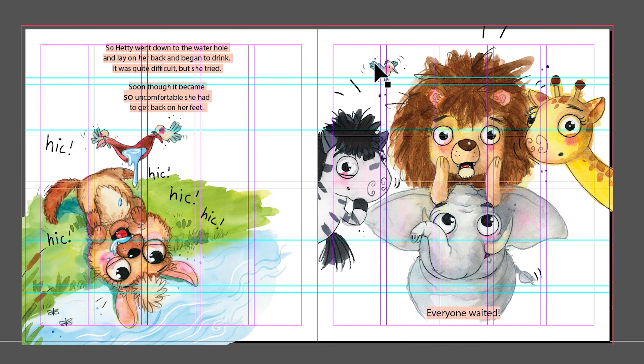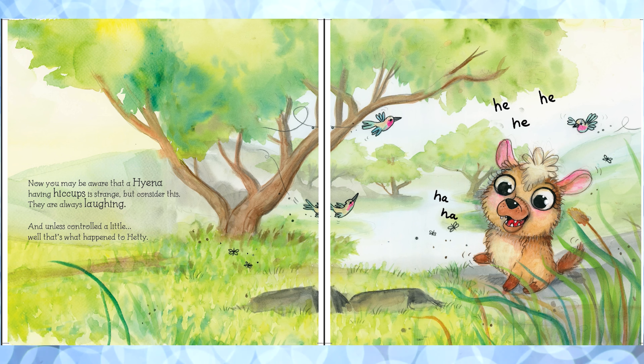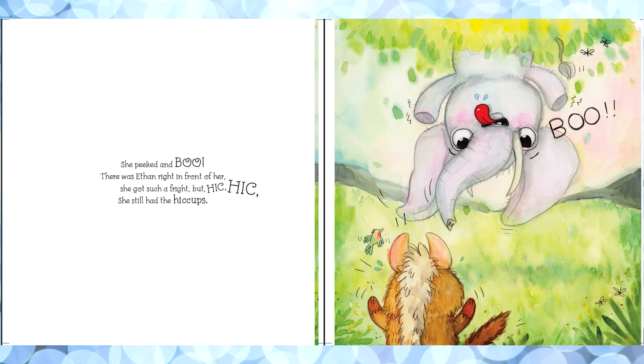Now that I had completed painting all of the illustrations, I can move all of my pictures into one document and this is where the layout design comes in. I combine all the text and the illustrations so we could see what the final book would look like.